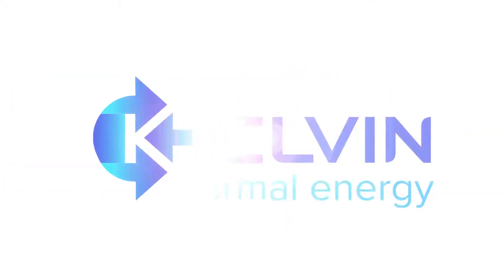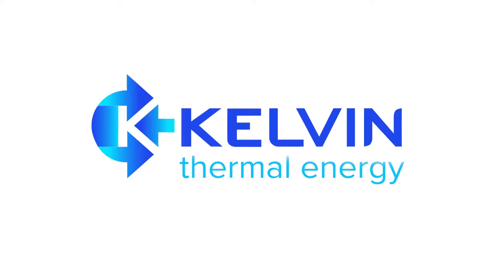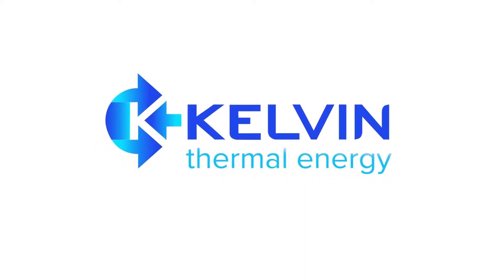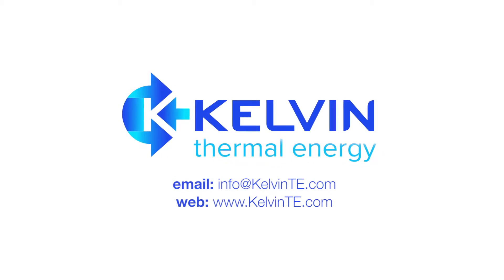We have a big vision, and we're taking it on with some leading partners. Contact us to find out how Kelvin Clean Heat can power your operations, or if you're interested in partnering with us in your local energy market.